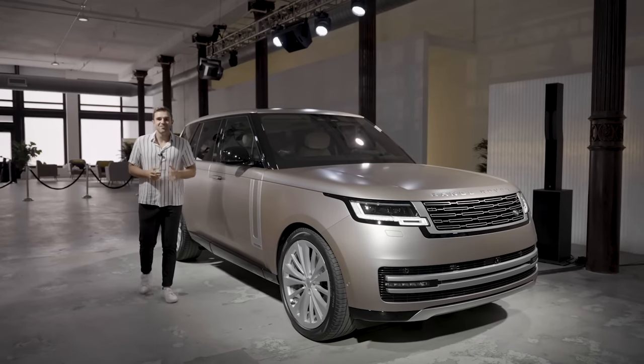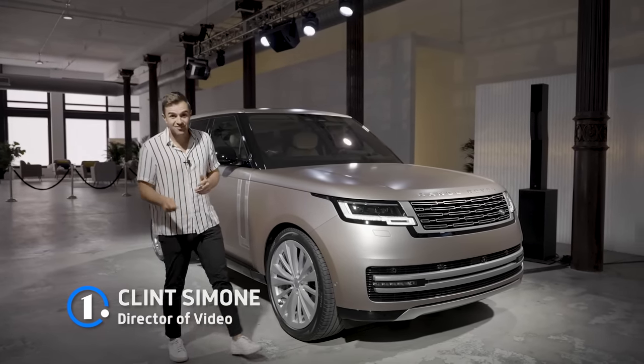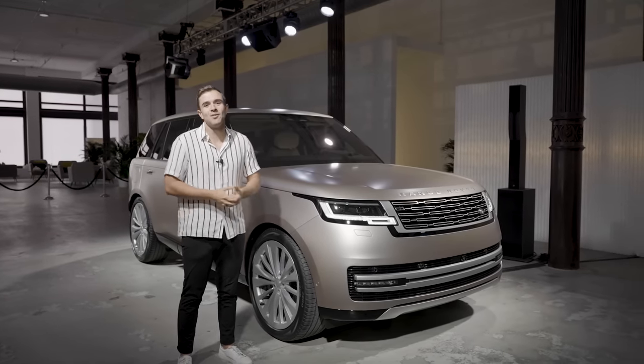Today I'm in New York City to take a first look at the newest version of a Land Rover icon. It's actually not the Defender, which has had our collective attention for the last few years. Today it's all about the Range Rover.